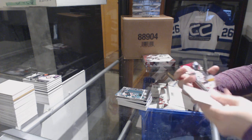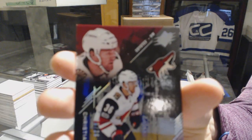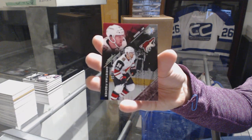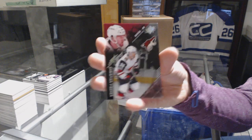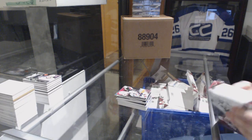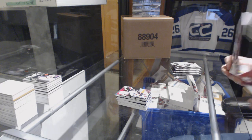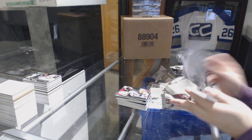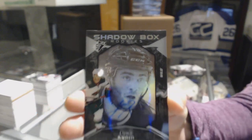And number 236, base rookie for the Arizona Coyotes, Christian Fischer. All right, last box, ladies and gentlemen. We've got a Shadowbox Rookie Auto, number 248 for the Minnesota Wild, Luke Kunin.